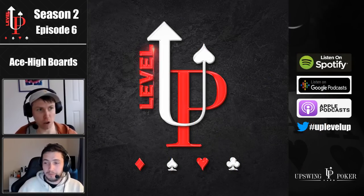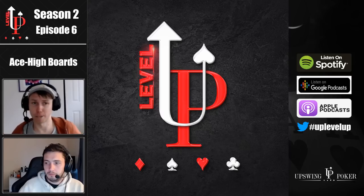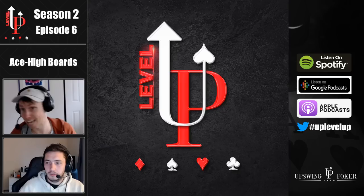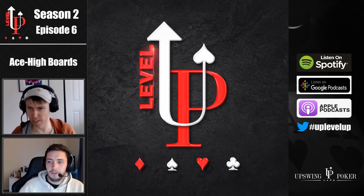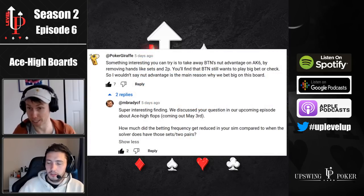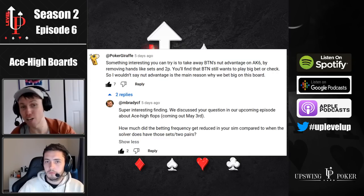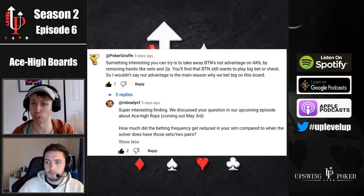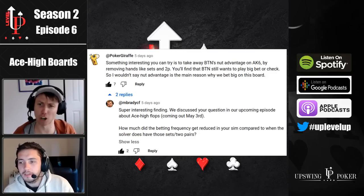Before we sign off, I wanted to address a viewer comment on one of the YouTube videos. He was commenting on our 'When to Bet Small' podcast, on the big bet sizing strategy on boards like ace king six. His comment was something along the lines of: 'I took out two pairs and sets from the button's range and it's still betting big.' So he was asking — in this hypothetical scenario where you raise on the button, the big blind calls, and you don't have ace king or aces or kings in your range — and the solver still bet big. Is it really the nut advantage that is driving our big bet strategy there?